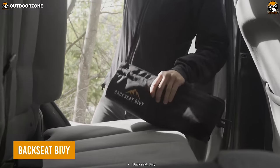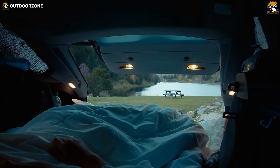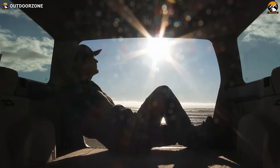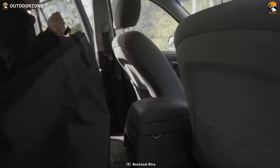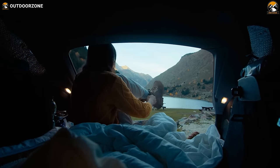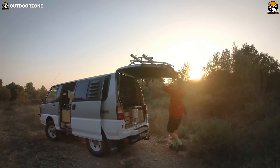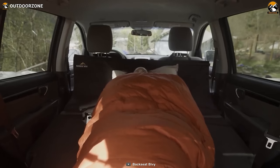Meet the Backseat Byvie, the ultimate solution for solo and duo car campers seeking a comfortable sleeping experience inside their vehicles. Designed to maximize sleeping space, this innovative accessory transforms your car's backseat into a cozy sleeping area. The Backseat Byvie features a tent pole-supported frame and adjustable headrest straps to ensure a level, comfortable sleeping platform. Setting it up is a breeze, and when it's time to hit the road again, it conveniently folds away, ready for your next camping escapade.